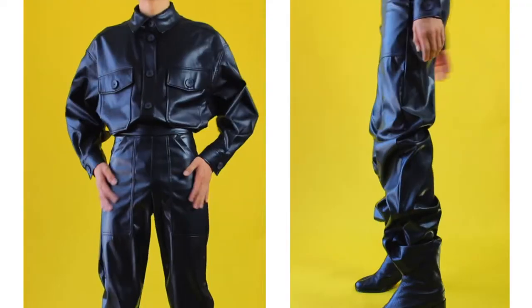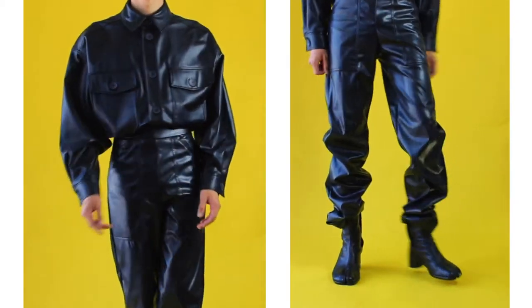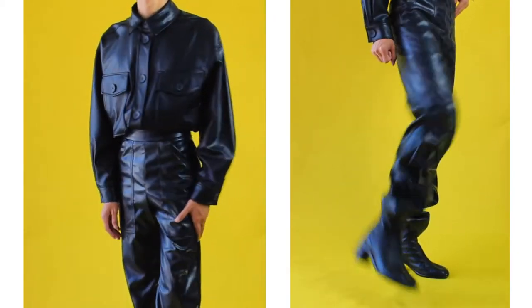I love everything oversized, especially my tops. I bought this boat-neck leather top from ASOS a few months ago. Same goes with these pants, except these are from Pretty Little Things.